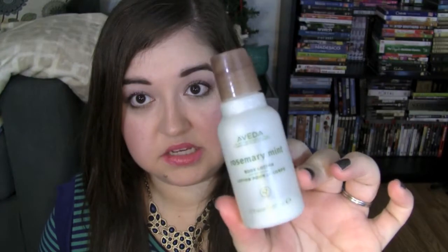The last body product I have is the Aveda Rosemary and Mint Body Lotion — just a little mini. I really liked it until it started itching my skin like crazy. I don't know if it's the rosemary in it or something, but I used it on my legs one day and it just burned. It gave me little red bumps everywhere and I could not stop scratching. I had an allergic reaction or something. So I'm glad that this is gone, and would not repurchase it.